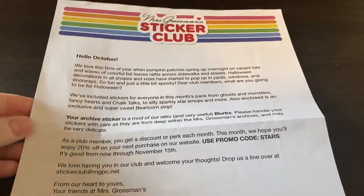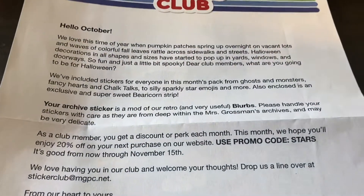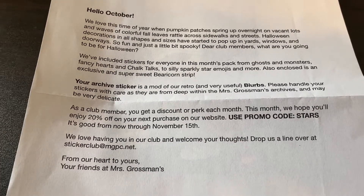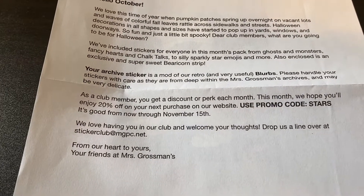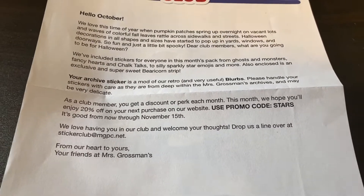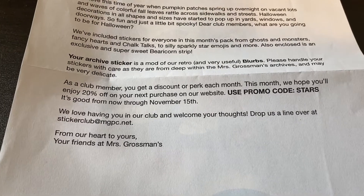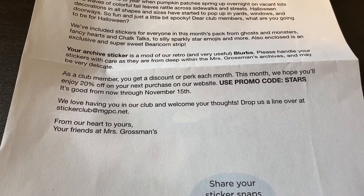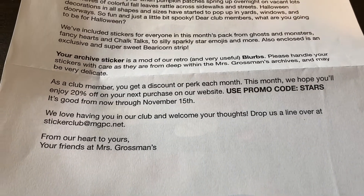Every month they include a letter. So you can see here: 'Hello October. We love this time of year when pumpkin patches spring up overnight on vacant lots and waves of colorful fall leaves rattle across sidewalks and streets. Halloween decorations in all shapes and sizes have started to pop up in yards, windows, and doorways. So fun and just a little bit spooky.' 'Dear club members, what are you going to be for Halloween?' I'm going to be a retired reseller turned self-publisher — it's a costume in the works. It said we've included stickers for everyone this month: ghosts and monsters, fancy hearts, chalk talks, silly sparkly star emojis and more. Also enclosed is an exclusive bear corn sticker and your archive sticker is a mod of our retro and very useful blurbs.